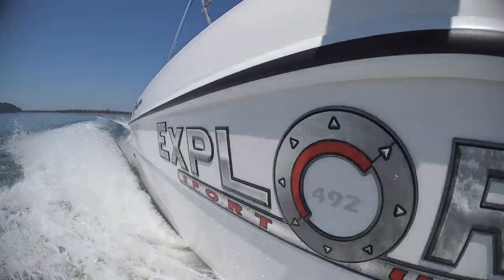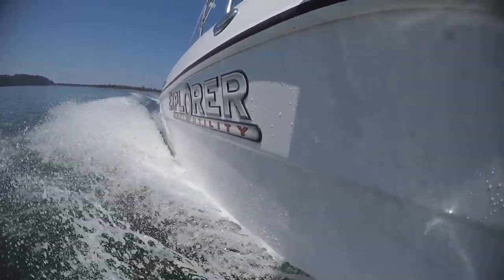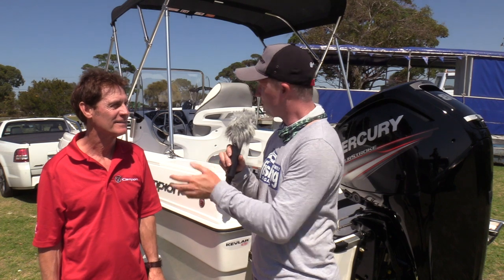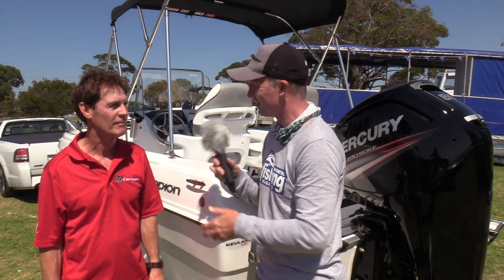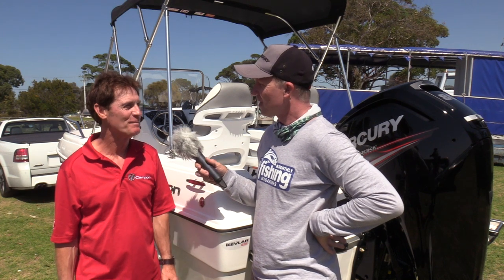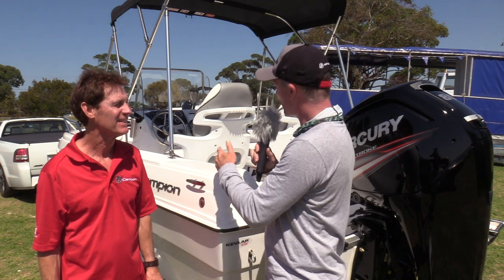This boat has an exciting name — it's the 492 Sports Utility Center Console. So if you've got an SUV that can tow this rig, you can put the Sports Utility on the back as well — a matched pair.